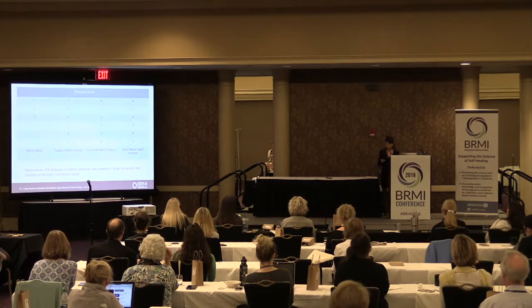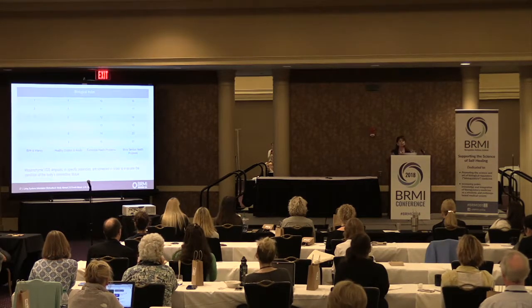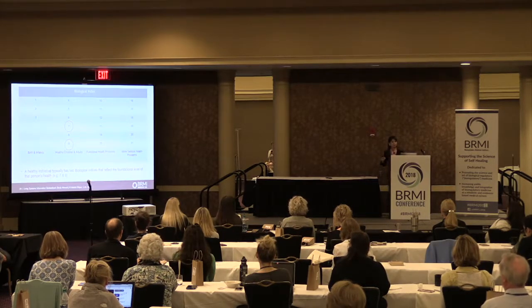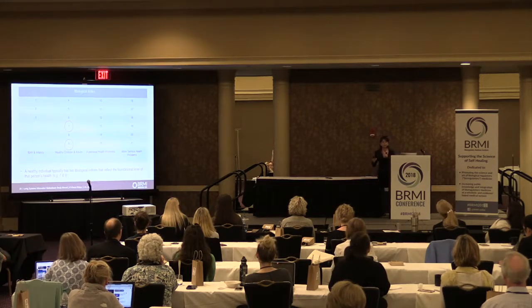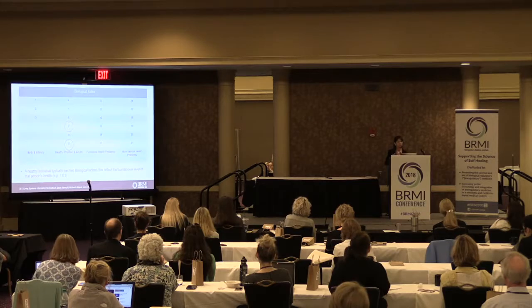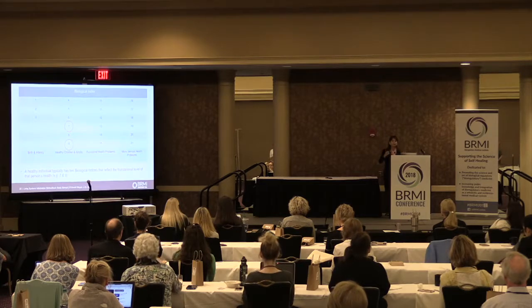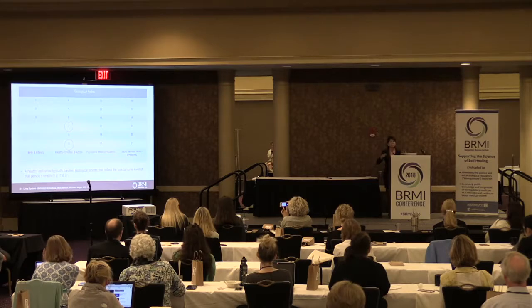That was the only time I saw 21 happen. The most I've seen so far is up to 20. I use a Vega device to read the body and develop a protocol to solve the case. You don't need a device — the knowledge I'm sharing allows you to think about and apply the concept, and there are many ways to affect the matrix.